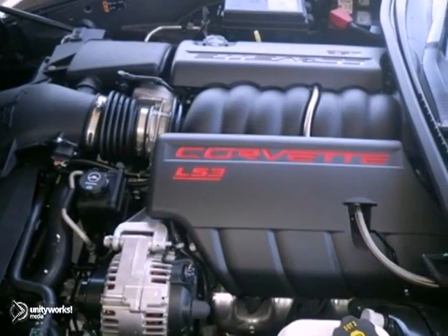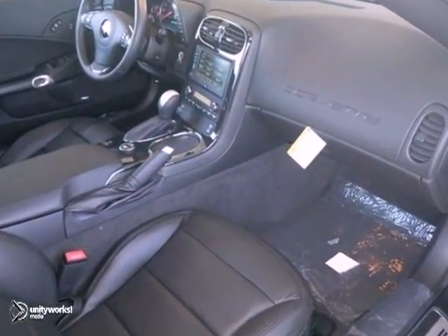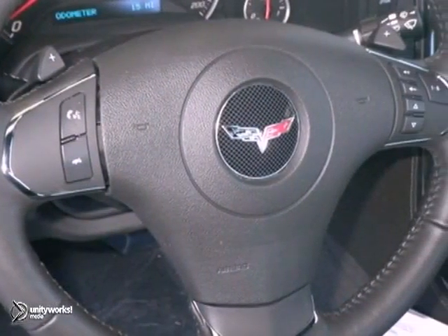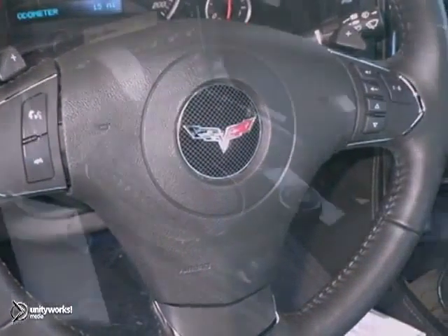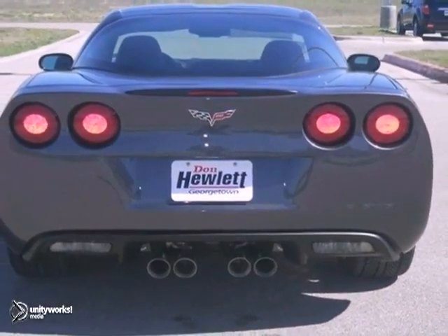Here's an exciting 2013 Chevrolet Corvette. This has the Xenon headlights and OnStar. It also features the dual zone climate control and the power locks and windows. Add to that cruise control, the multi-function steering wheel, and you've got an attractive Corvette waiting for a new home.